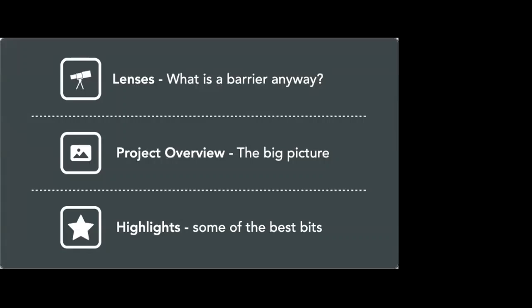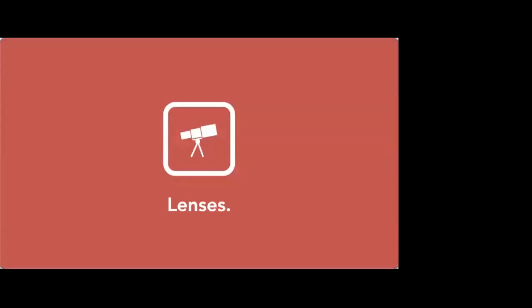So that's what this talk today is going to be about. We're going to go through three sections: we're going to talk about the lenses we use and what a barrier is; we're going to talk about a project overview — the big picture — including methodology; and then finally we're going to take you through some highlights, some of the best bits, the most interesting and most surprising bits.